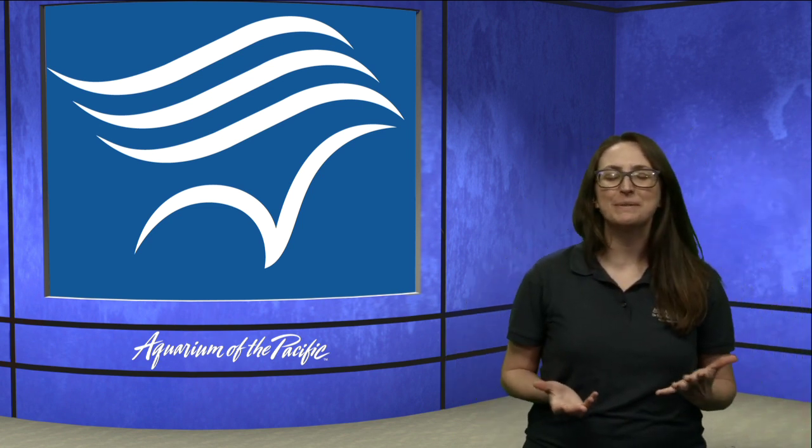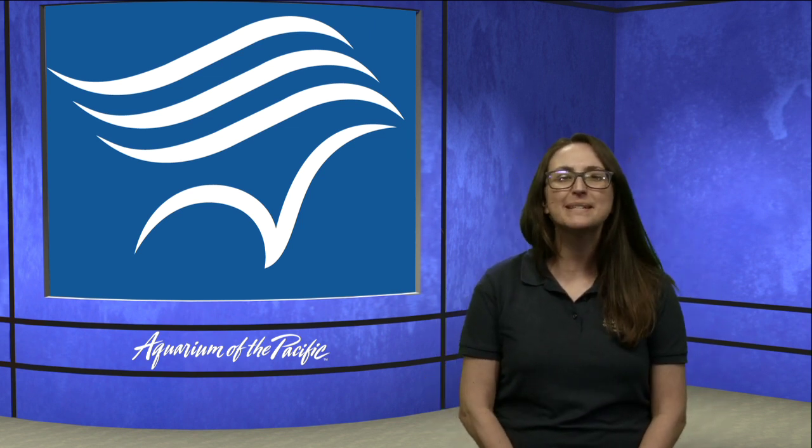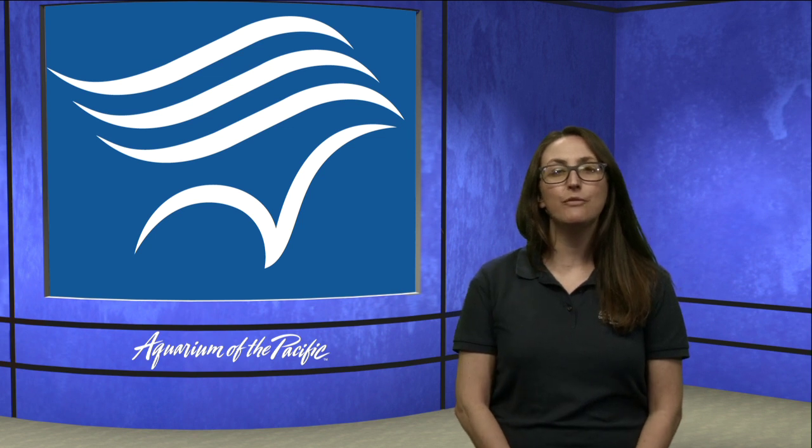Good afternoon, everyone, and welcome back to Aquarium Online here at the Aquarium of the Pacific. My name is Alisha, and we are going to be talking today all about fish.